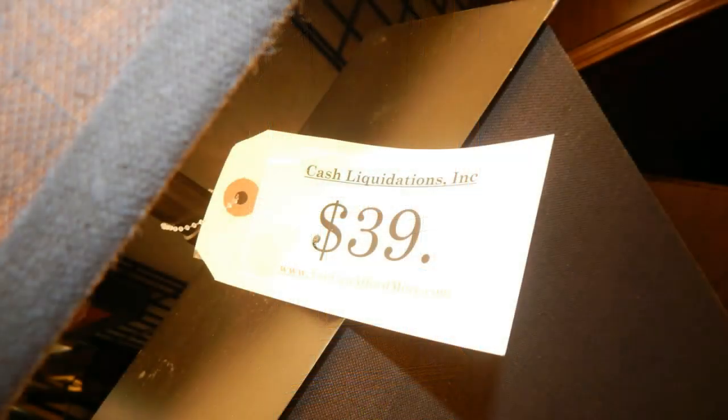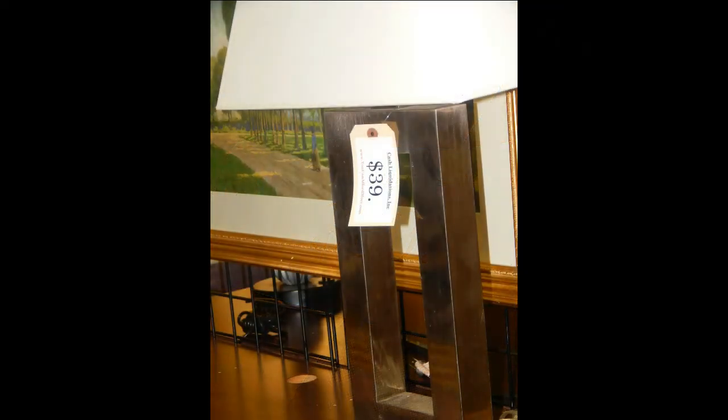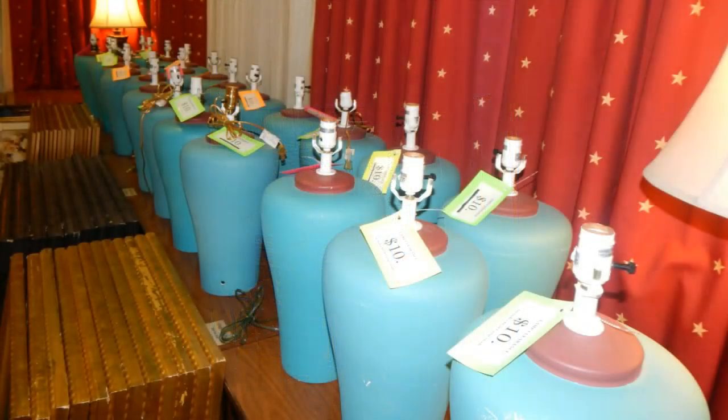I've never had any problems with any of the lamps that I've purchased from here, and you can actually test the lamps — plug them in before you leave.